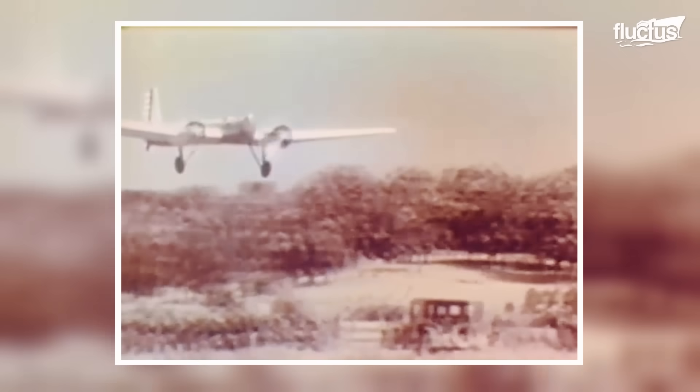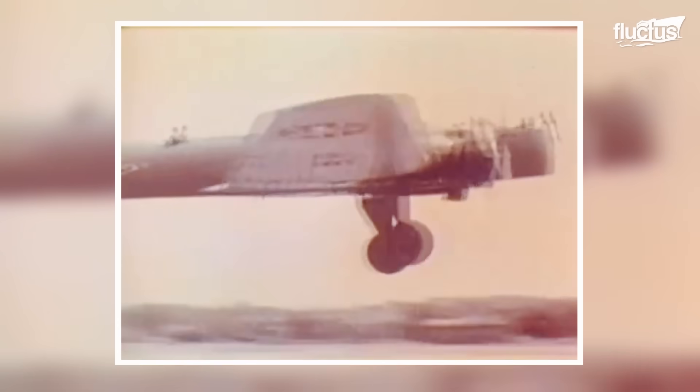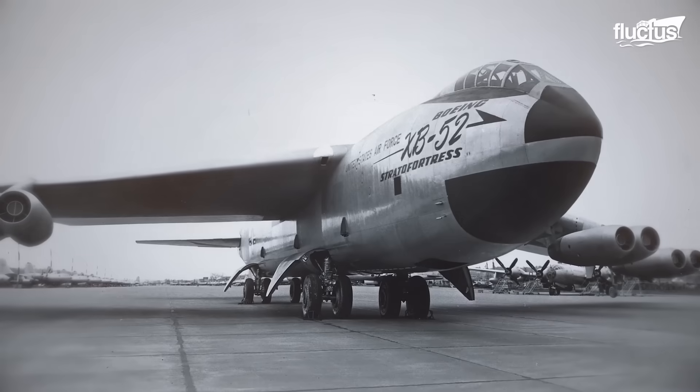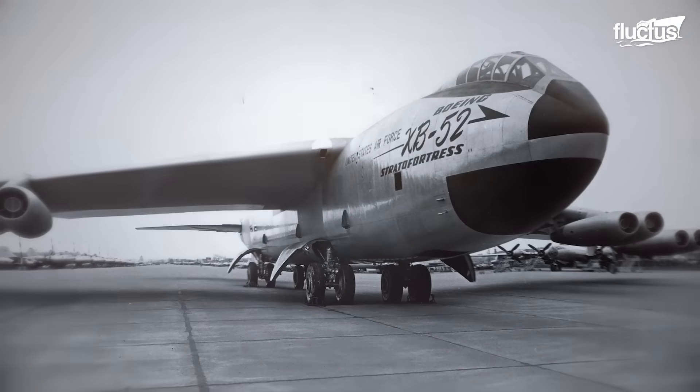Despite the success, critics of air power remained unconvinced that bombers could destroy a naval fleet, a fact that was negated in the years to follow. This demonstration, however, became the base of the development of bombers in the years to come.